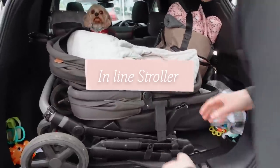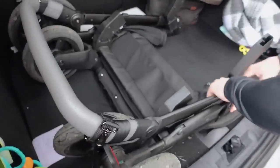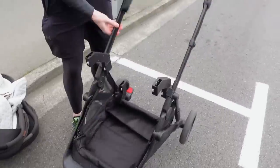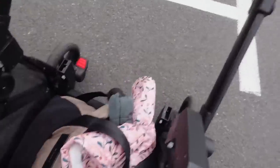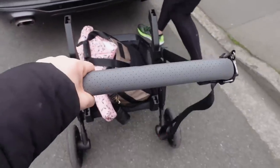We've just parked up and it's a freezing cold day here. What is amazing about the inline stroller is how fast and easy it is to assemble and get up and running - literally just like that. You just whack on the nappy bag and there's lots of space for that. This is what's so good about the inline - just how compact it is.